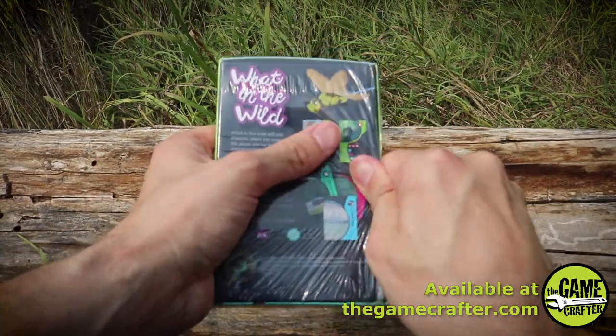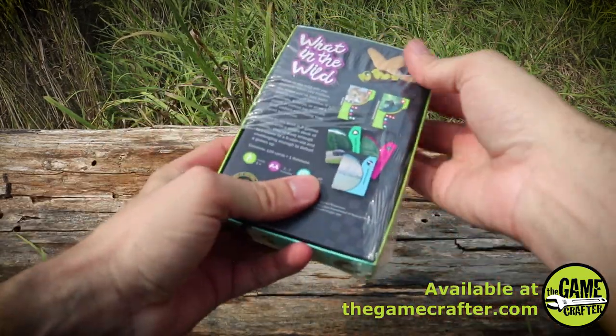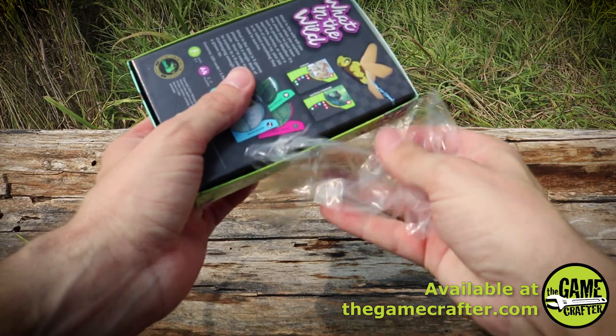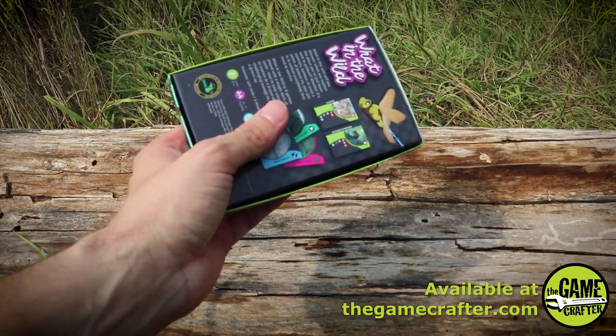Let's go ahead and take off the cellophane here. We'll safely secure this because we don't want to litter out in nature.